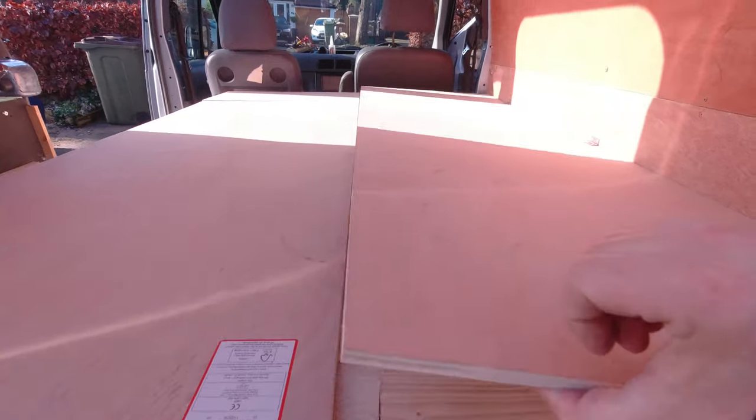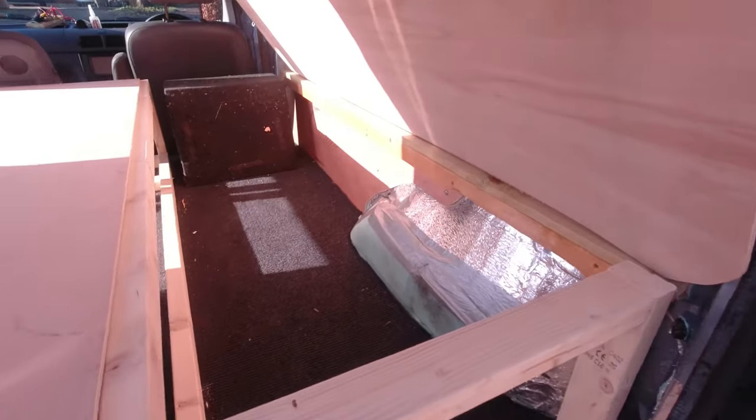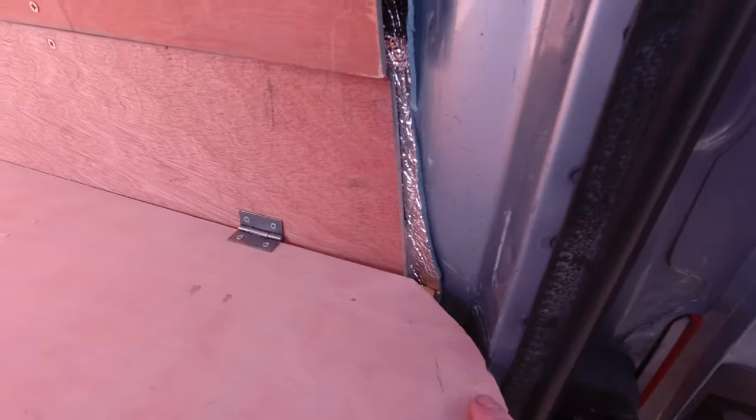I've now put some hinges on so we can lift that up to get to storage. I need to do a little bit of trimming around here because it doesn't quite open properly — but that slides on there, storage under there.